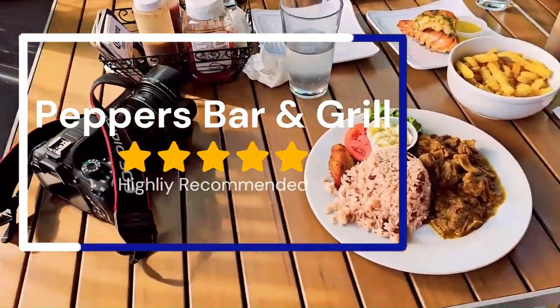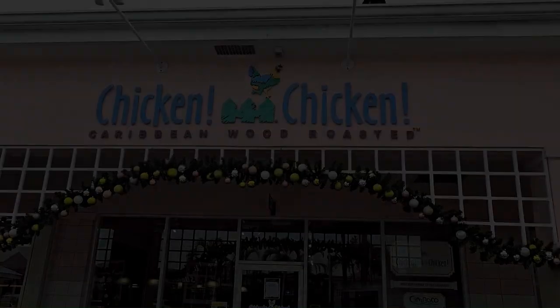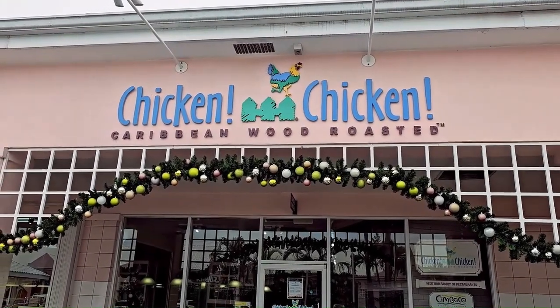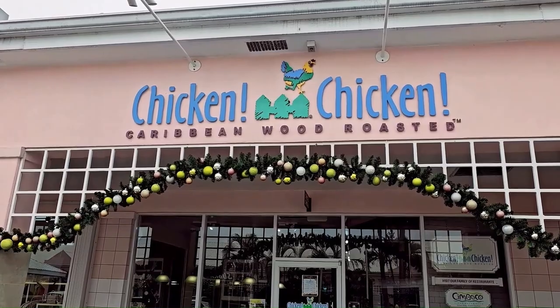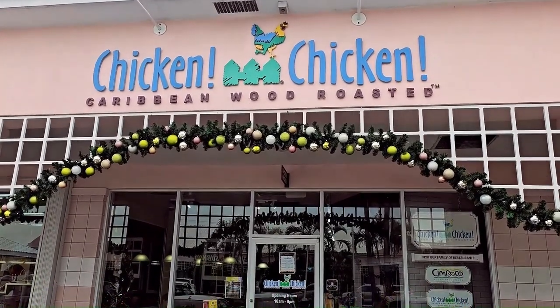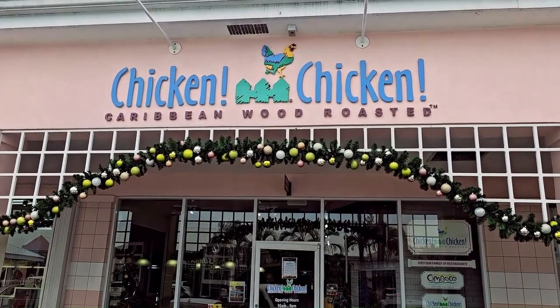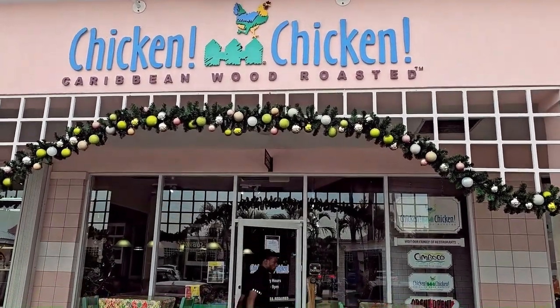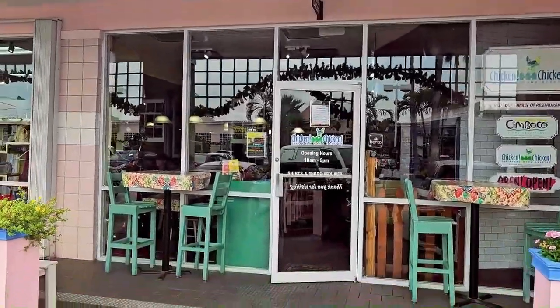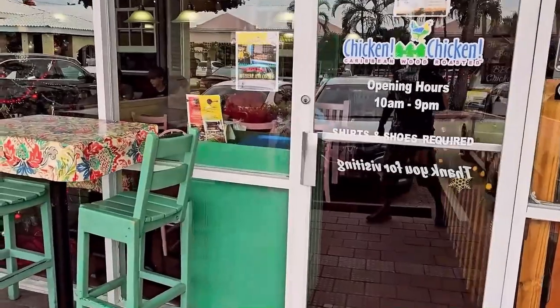Today we are trying Chicken Chicken in Grand Cayman, this is in Georgetown and we are staying at the Marriott Resort which is almost a seven-minute walk to come here. This is the entrance of Chicken Chicken — their opening hours are 10 a.m. to 9 p.m.